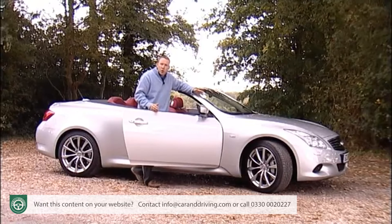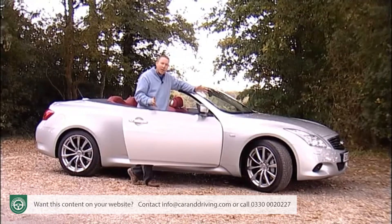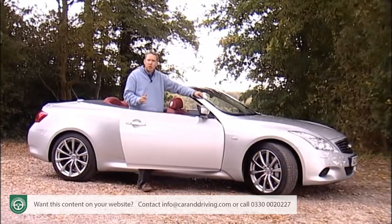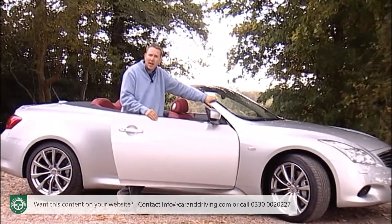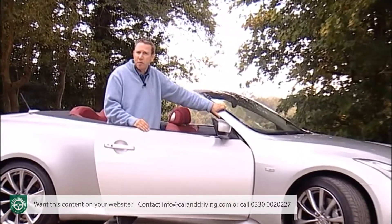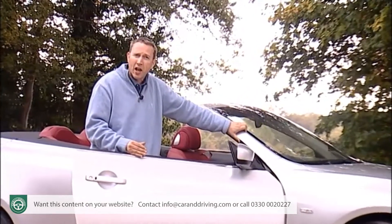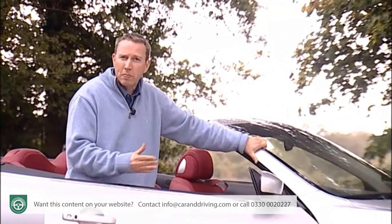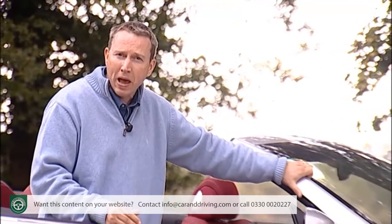Expect to pay somewhere around the £40,000 mark for your G37 convertible. And while that's undoubtedly a lot of money, it's also very good value. Plushest versions of the Lexus IS250C will cost you that and offer over a hundred brake horsepower less. You'll be paying similar money for a BMW 330i convertible or an Audi A5 Cabriolet 3.2 FSI once you spec it up with options that would have been standard on this Infiniti — and both of those cars offer 50 brake horsepower less.